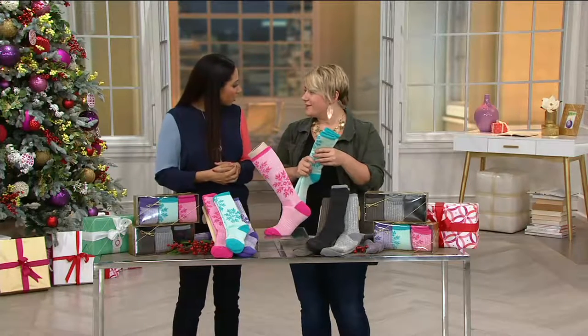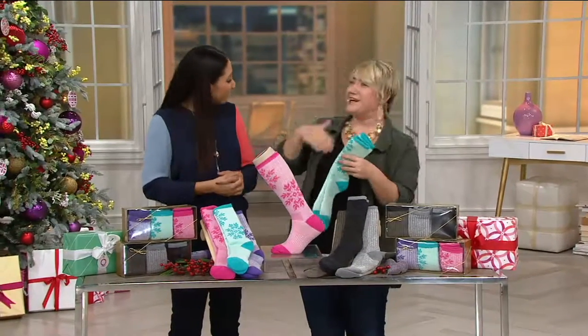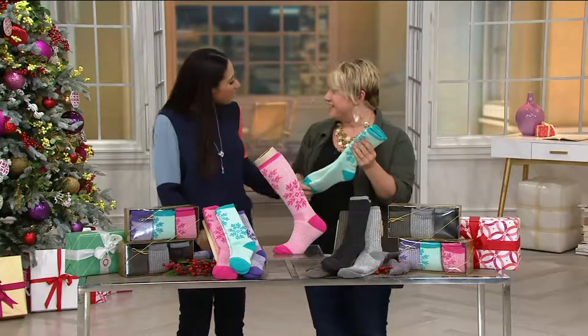Hey Courtney, what are you doing for turkey day — you cooking? I am both cooking and being a guest: Wednesday night and Thursday night. So we're looking forward to it.